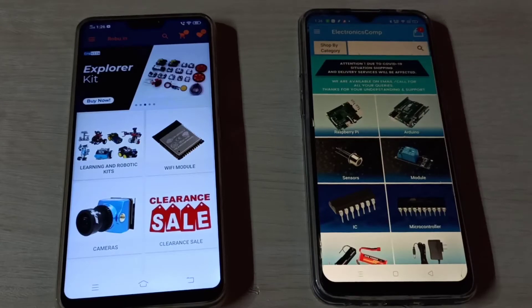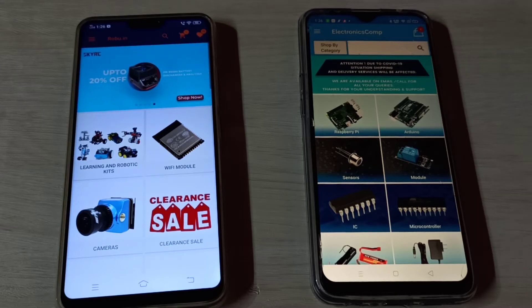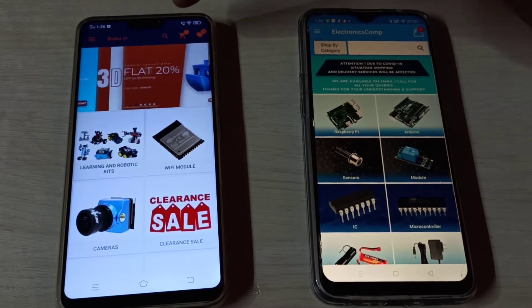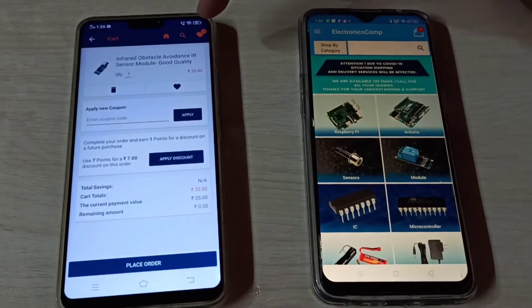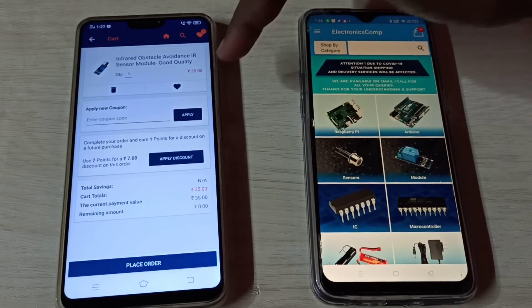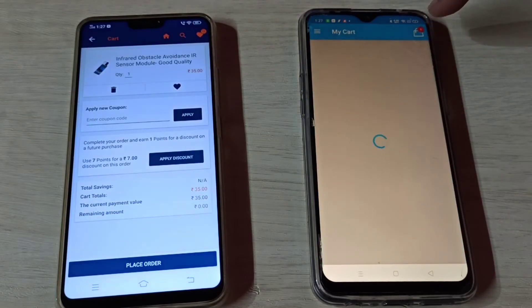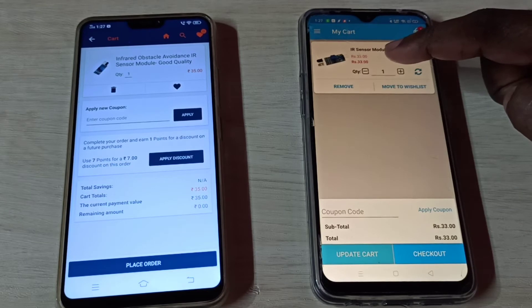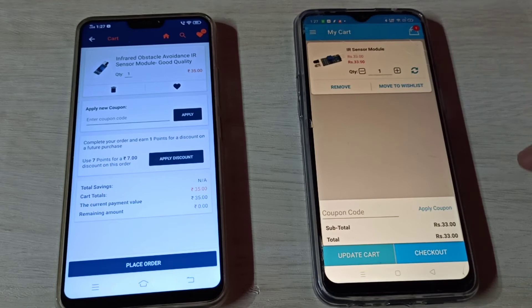Next I am going to compare the price difference. I have added an IR sensor to the cart. In robot.in the IR sensor is showing 35 rupees. In electronicscom.com it is showing 33 rupees.